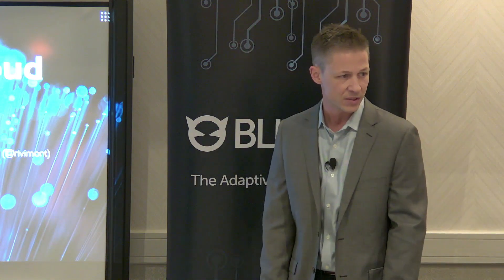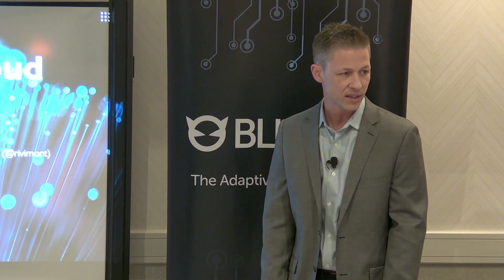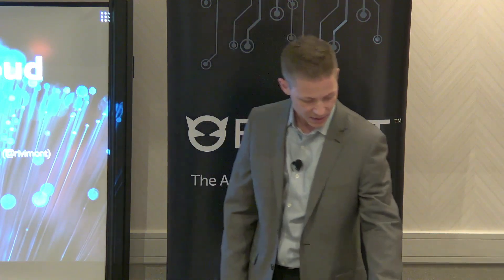He's a Technical Solutions Architect. So we'll go ahead and get started.